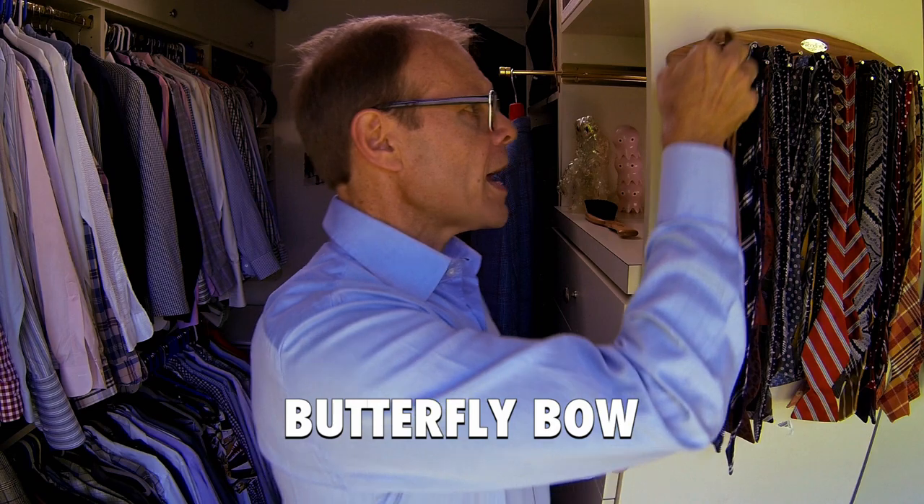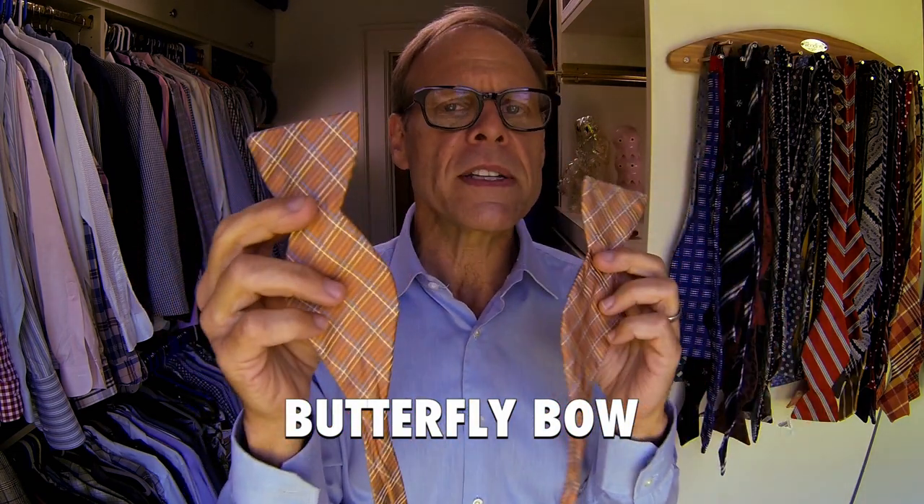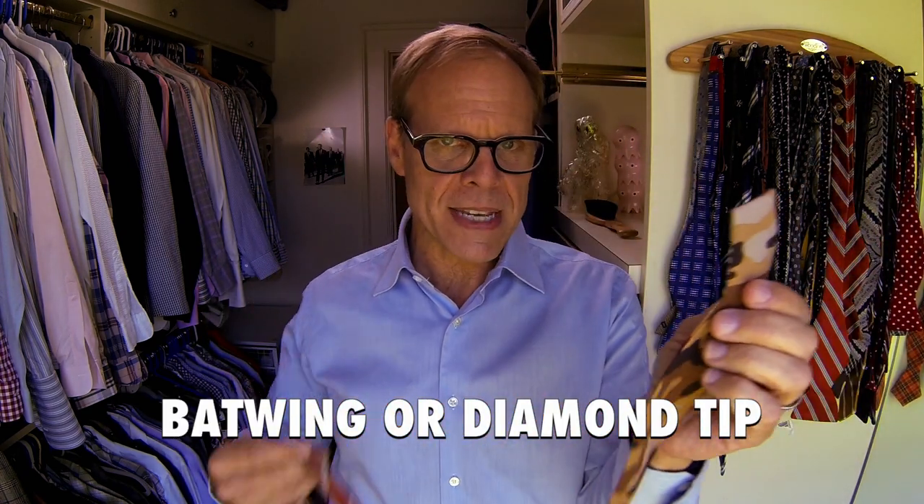The larger butterfly bow is even easier to tie because it's big, but unless you're very confident — and I guess you could be a professional clown — I just wouldn't start here. It's too risky. Here's my personal favorite style. It is called either a batwing or a diamond tip, sometimes both.